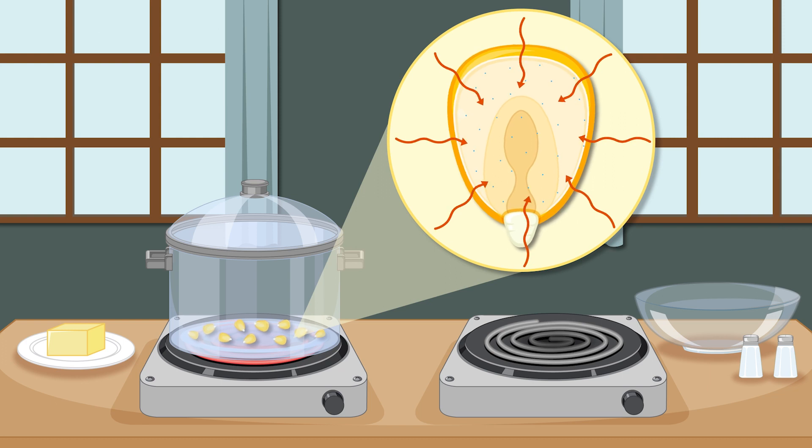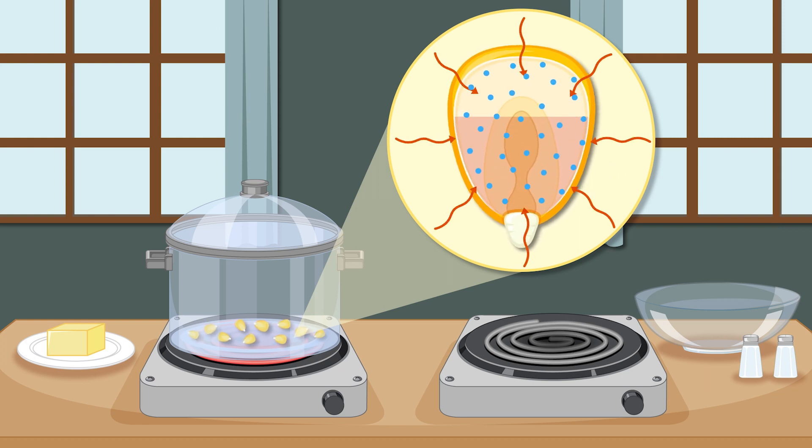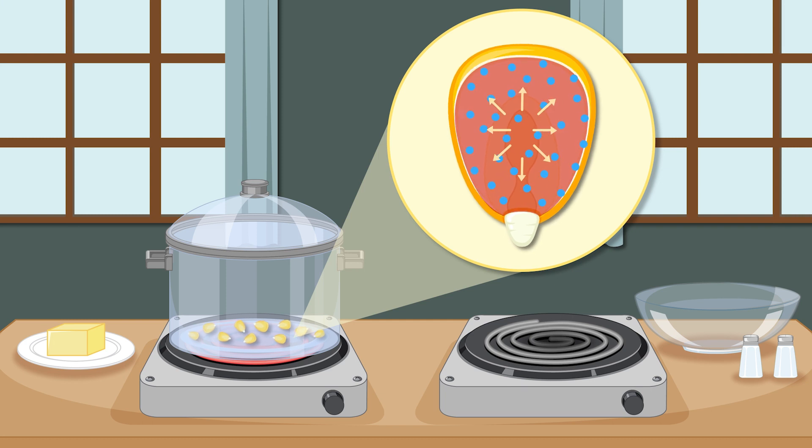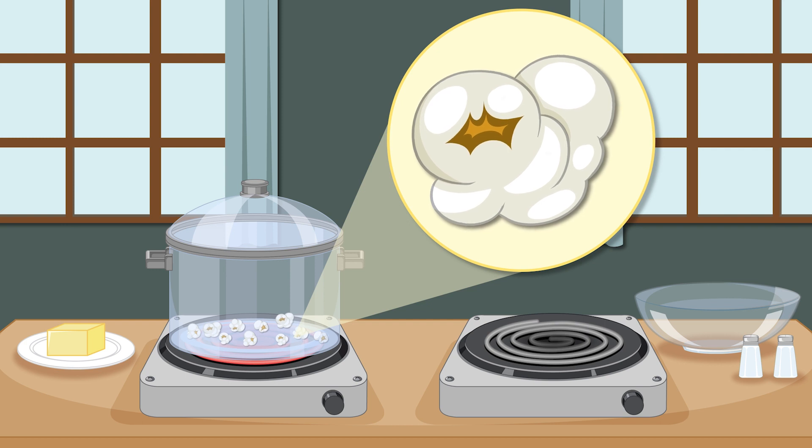When popcorn kernels are heated, the water inside gets hot and starts to take up more space — it expands and turns into steam. The hard hull stops the steam from escaping and causes pressure to build up inside the kernel until suddenly pop! The kernel can't hold in the pressure anymore and it bursts open, turning inside out like a little explosion. As it pops, the steam expands the starchy part of the kernel into the white fluffy popcorn that we love to eat.